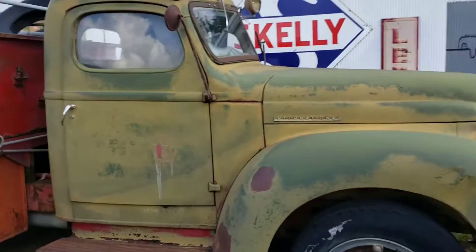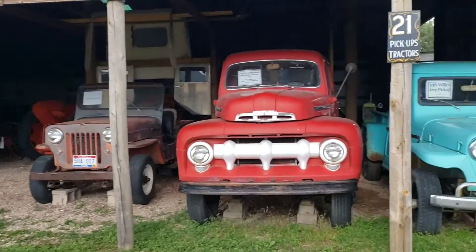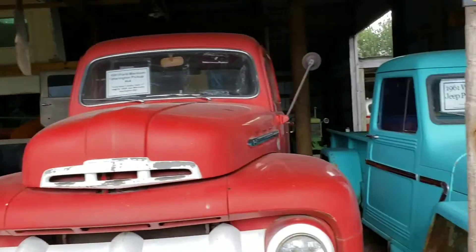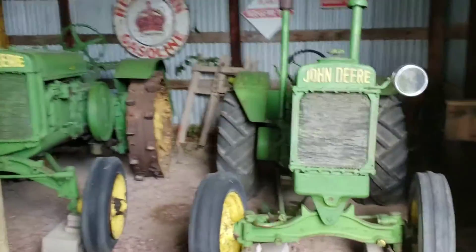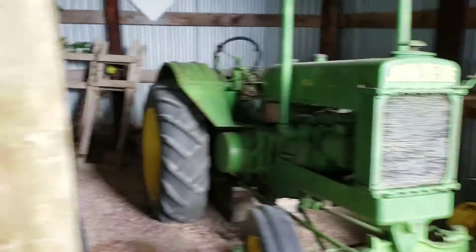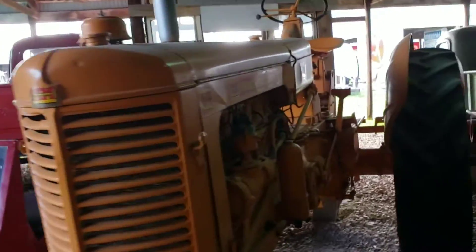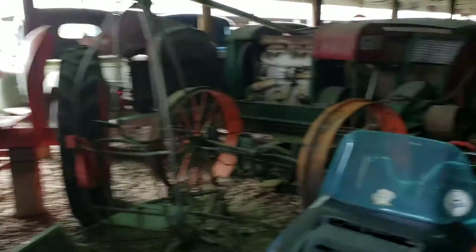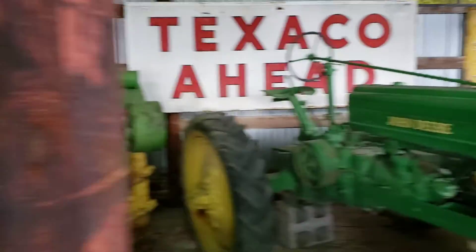Got an old International. Bunch of Jeeps over here — a Willys Jeep. That's before AMC made the Jeep. Got a bunch of tractors. Old two-cylinder Johnny Pops — John Deere tractors. That's what they used to call these two-cylinder John Deere tractors: Johnny Pops, cause they sound pop, pop, pop. Bunch of old tractors here, a lot of John Deere. John Deere built America.